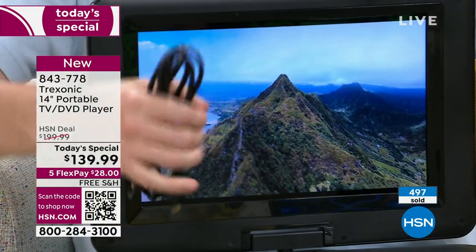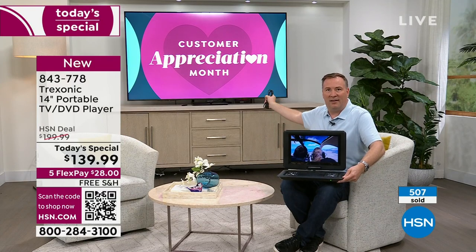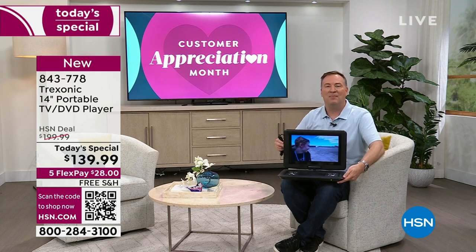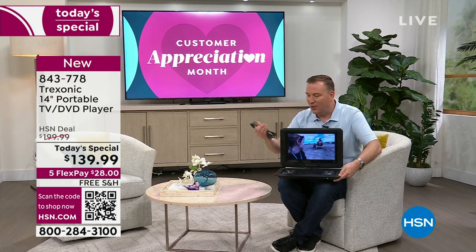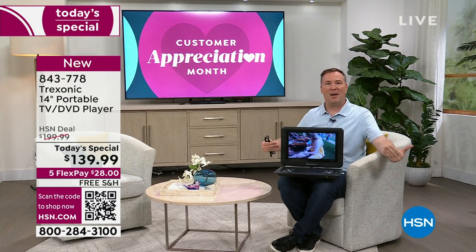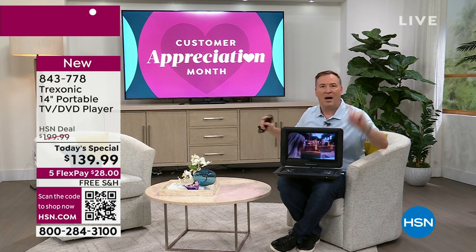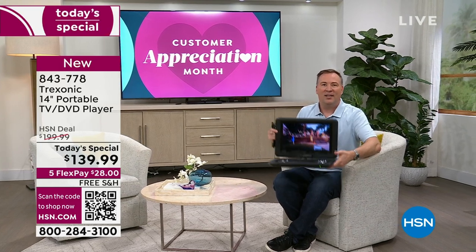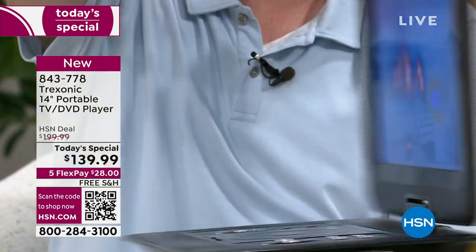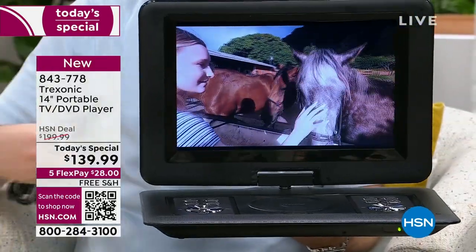The other great thing about having this DVD player is we also give you the HDMI cable. If you don't have a DVD player anymore but have a collection of DVDs, how do you play them on the big screen? Your Treksonic becomes that for you. Plug it directly into your big TV, and with the remote control included, you can sit back on the couch and watch your big screen with your DVD player all through Treksonic. And then when you're done, just unplug it and walk around — there's a three-hour battery built inside.